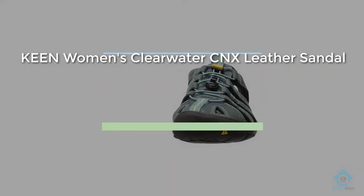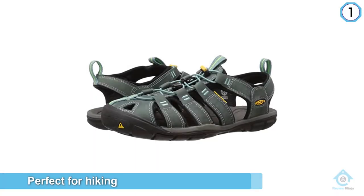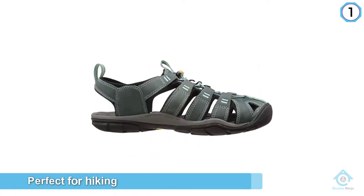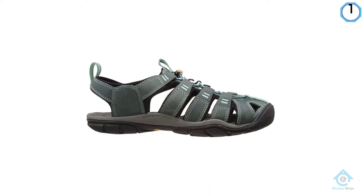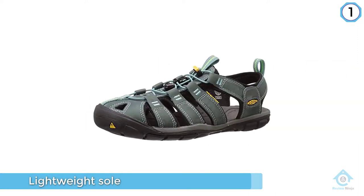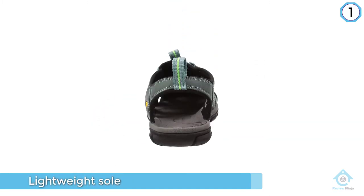Number one, most popular: Keen Women's Clearwater CNX Leather Sandal. Keen's Clearwater CNX hiking sandals are perfect for hiking on uneven or slick terrain, thanks to a lightweight sole that lets you feel and grip the trail. You needn't worry about getting wet walking through water either — the body material is water resistant and designed to dry quickly.